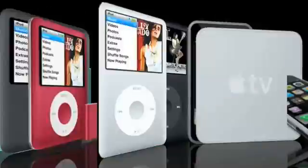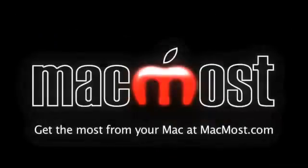Hi, this is Gary with MacMost Now. On today's Macworld Expo Special, let's take a look at a way to print your own books. I came across a very interesting service at Macworld Expo called Blurb. It allows you to lay out an entire book — whether it's photographs or text — send it in, have it printed, and even sell it at their website.